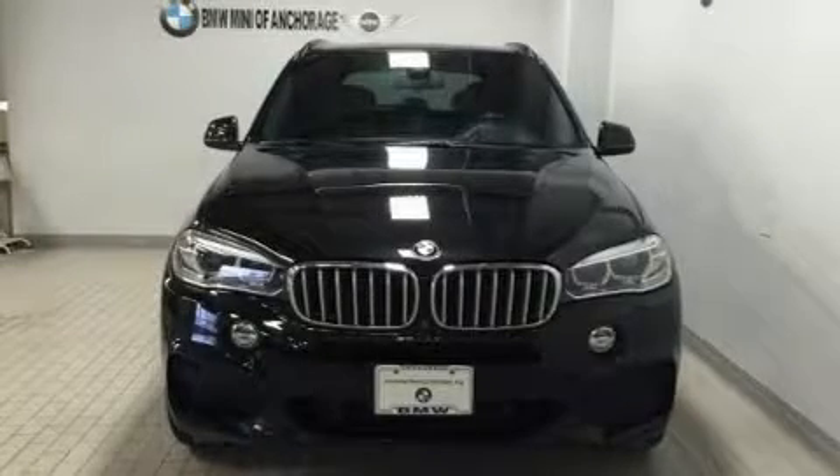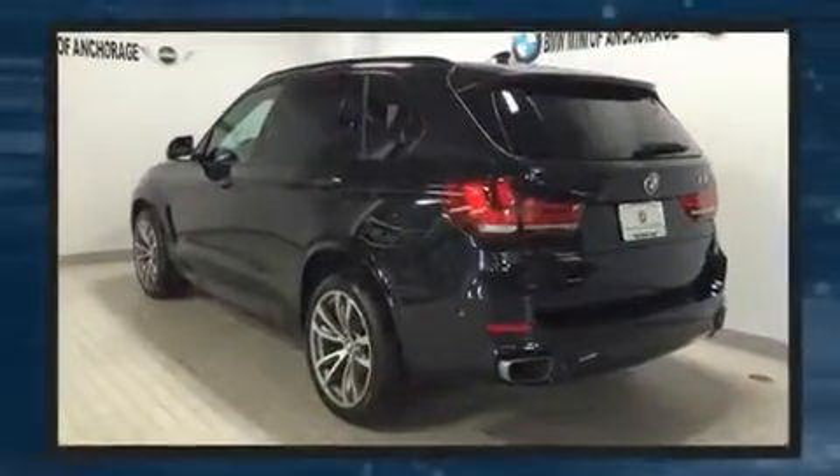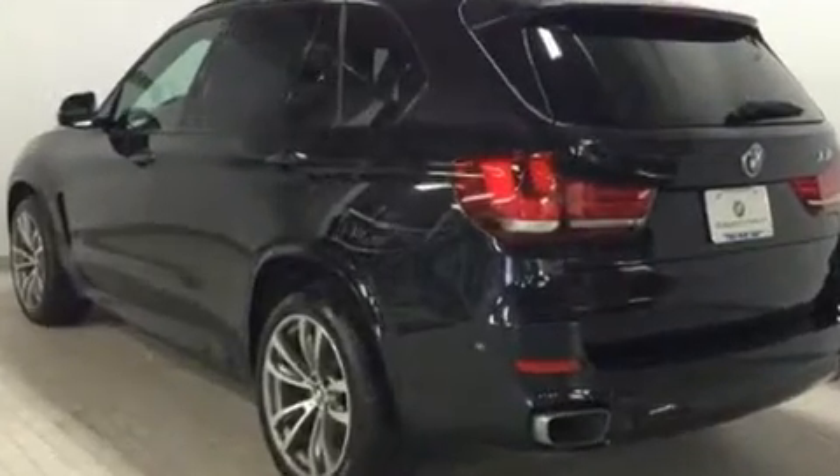Get excited about the 2015 BMW X5. Smooth gear shifts are achieved thanks to the powerful eight-cylinder engine. And for added security, dynamic stability control supplements the drivetrain.